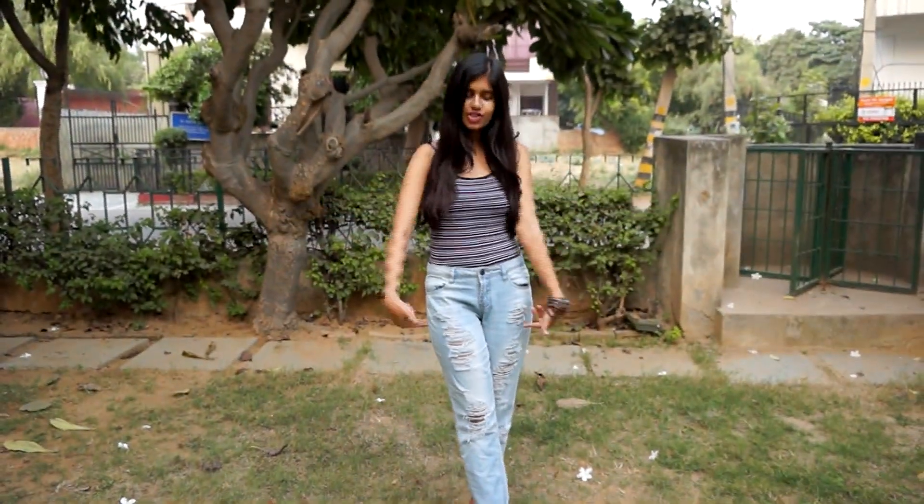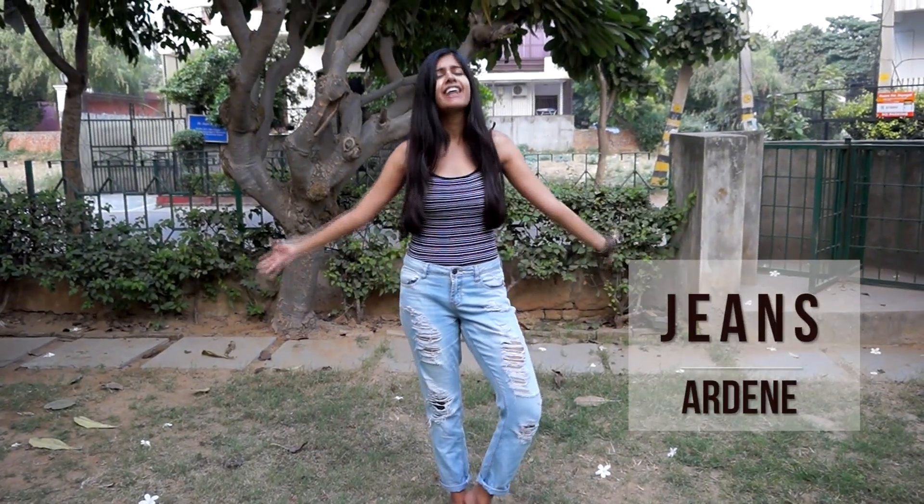My last fashion favorite are these distressed boyfriend jeans. The fit is perfect, the distressed part is perfect, and I really like the wash. The best part is they go with almost everything, so I love them.